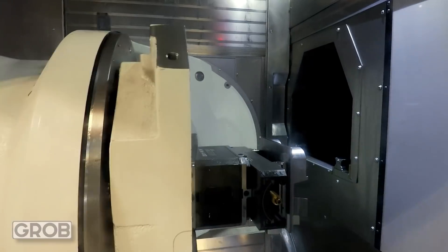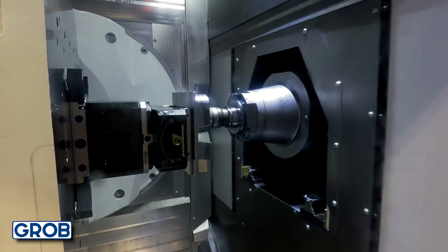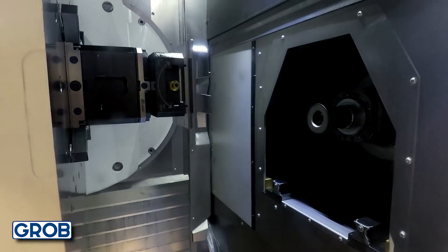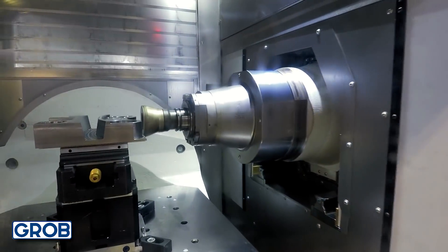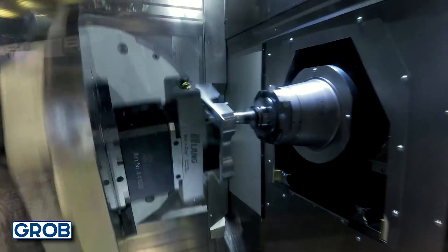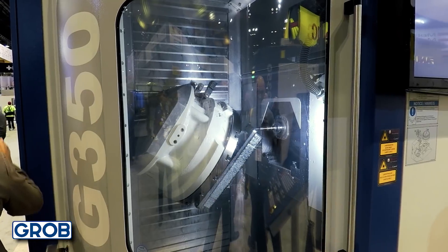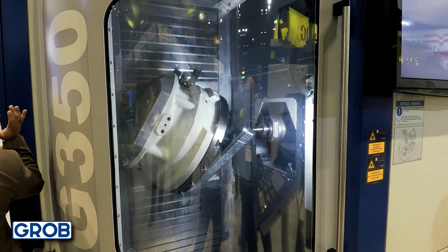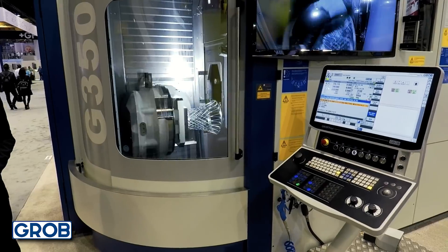Number six: Grob — incredible five-axis machining centers with a very unique design where the spindle is mounted on the left-hand side. The spindle can fully retract in, which improves tool changes. The machine motion and movements are absolutely amazing, and they have some really cool demos. You might own one of these machines to make aerospace or large automotive parts, but there's something really cool about seeing them machine a basketball net from solid aluminum.